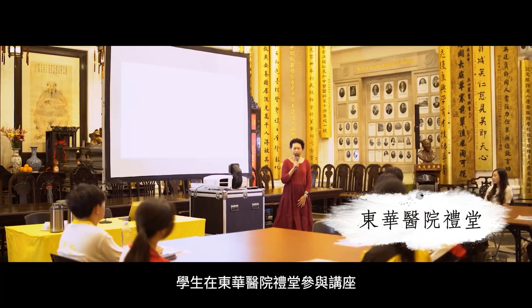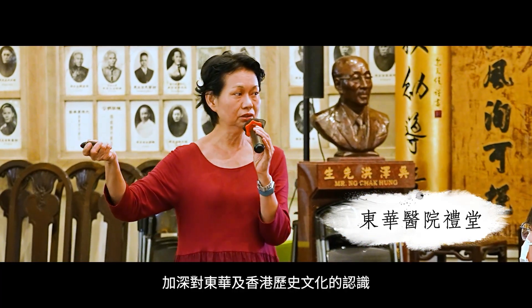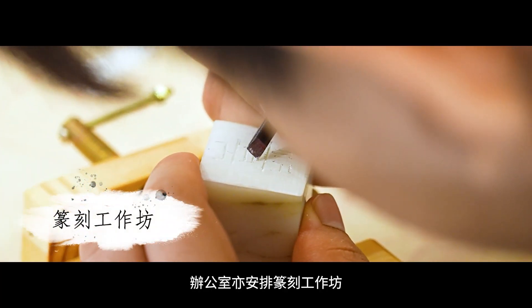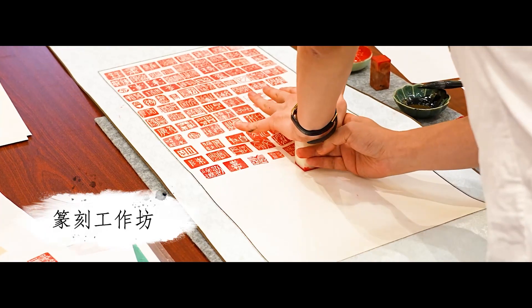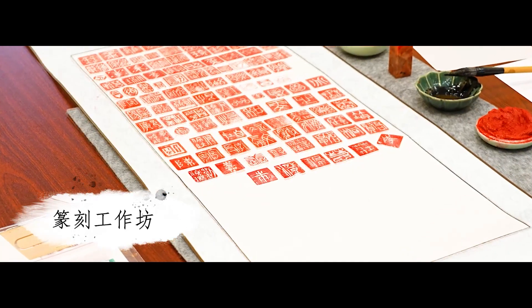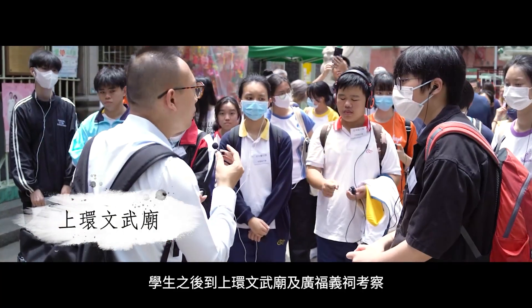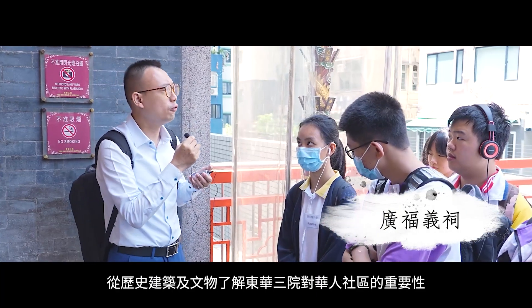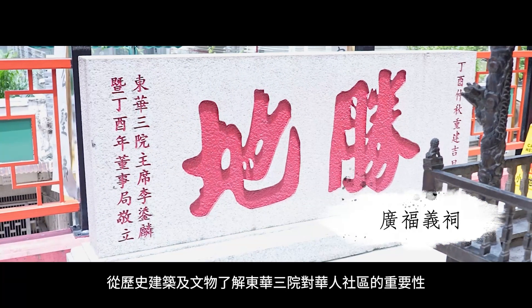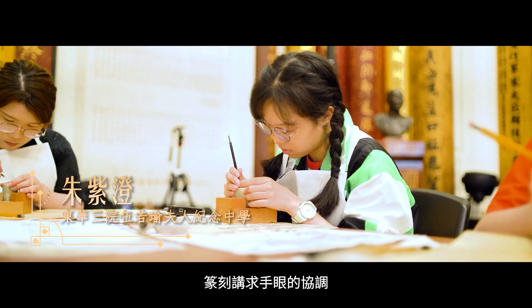Students at 東華醫院禮堂 participated in lectures to deepen their understanding of Tung Wah and Hong Kong's history and culture. The office also arranged a seal carving workshop, letting students carve their own exclusive seals. Students then visited Man Mo Temple and Guangfu Pool to understand Tung Wah's importance to the Chinese community through historical buildings and artifacts.